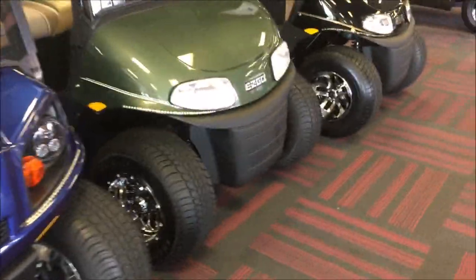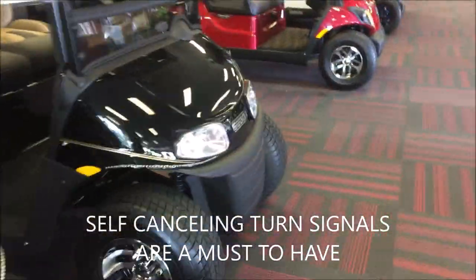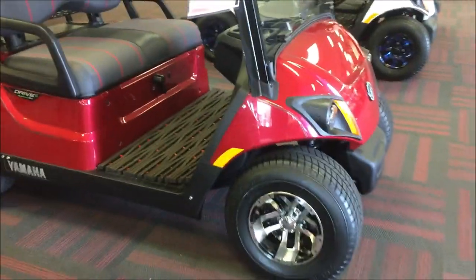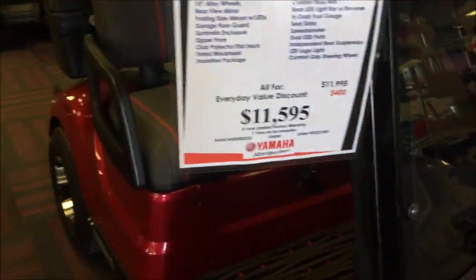I did find that the golf carts here tend to be on the high side — maybe because they have a lot of options already installed. So keep that in mind and do a lot of shopping around.